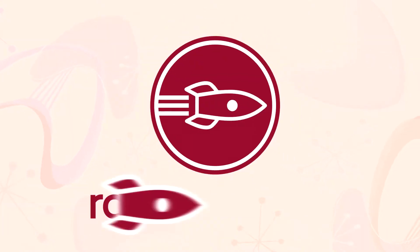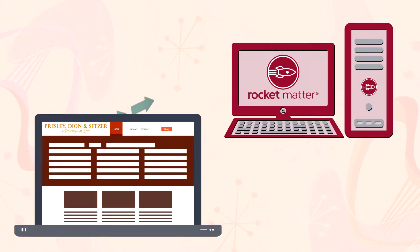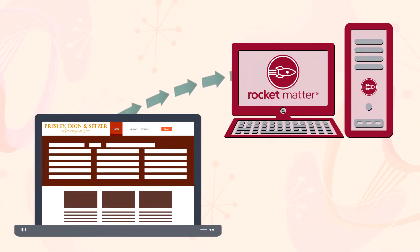Introducing Rocket Matter Intake. Rocket Matter Intake lives on your website, automating the collection of new client information and funneling it directly into the Rocket Matter CRM.